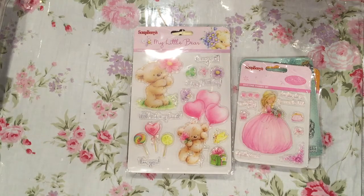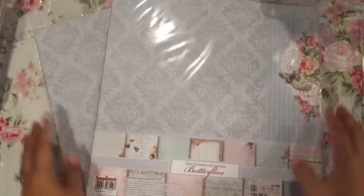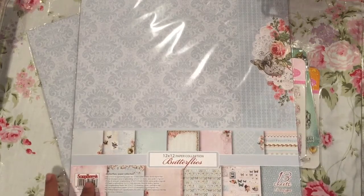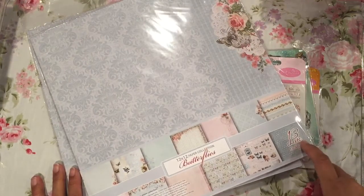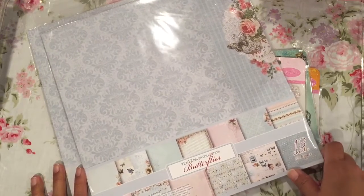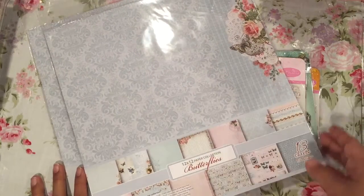And the last thing, I believe, is this paper. I got two sets of this paper. Now, if you can score this paper in her store, you are very lucky, because this is very limited. Again, this is a Scrapberries collection. You get 13 sheets and 13 designs. So I had to get two because it's so pretty that I will probably want an extra sheet of each one.